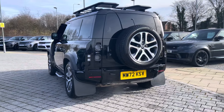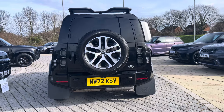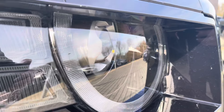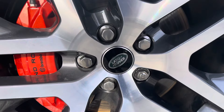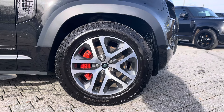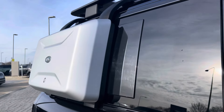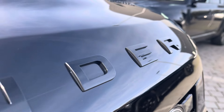This particular model comes in the gorgeous Santorini black and has some fantastic spec, including LED headlights with our signature daytime running lights, five split-spoke alloys with a contrasting diamond-turned finish and even red brake calipers, privacy glass to finish off its sleek exterior, and as you can see many more additional optional features.